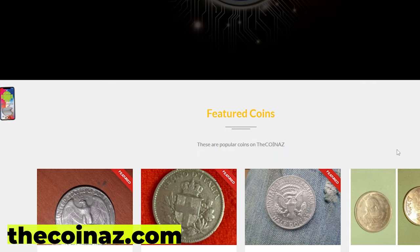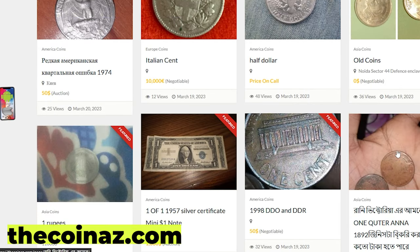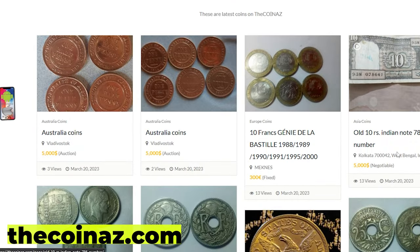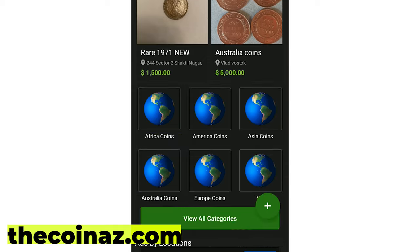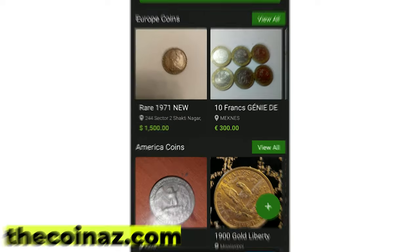Do you want to sell your coins, paper money, notes, valuable bills, and stamps online? You can publish your ads for free on our website thecoinaz.com. For mobile users, it's much easier publishing coin ads using our coins app.